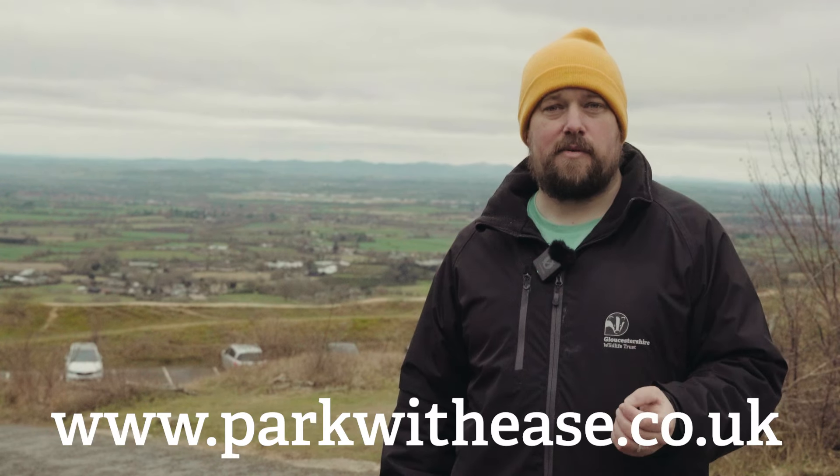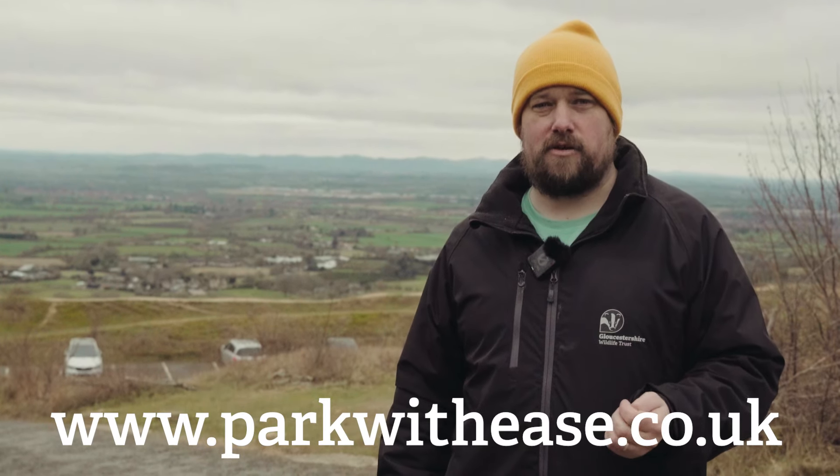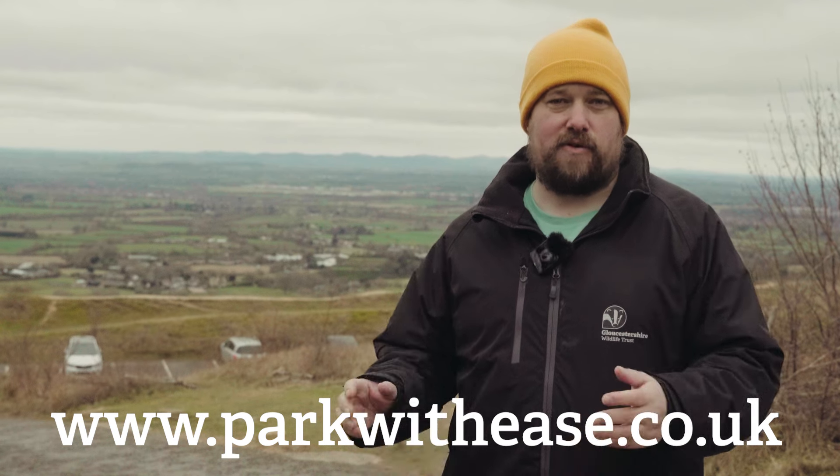What if I don't pay or forget to pay? If you don't pay for parking there's a £60 fine, which is reduced to £30 if you pay promptly. But if you've just forgotten to pay, go online up to 48 hours after your visit to www.parkwithese.co.uk to pay for your parking and avoid all of that.